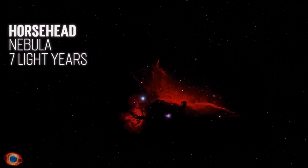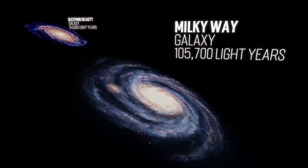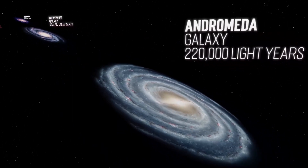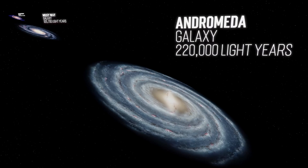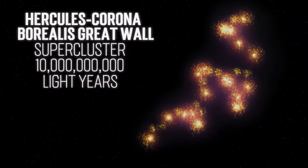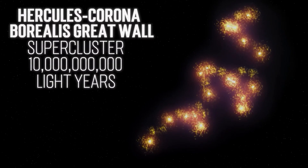These numbers are mind-blowing. But remember, we are looking for bigger objects. This is the Milky Way, where we are. At over 105,000 light years in diameter, our galaxy is actually still a pretty small one. This is the Andromeda Galaxy, at over 220,000 light years in diameter. Andromeda is approximately 2.5 million light years away from Earth and is visible without any special equipment from Earth's northern hemisphere. Let's go bigger. Meet the Hercules-Corona Borealis Great Wall. With a length of 10 billion light years, this is the largest known structure in the observable universe.